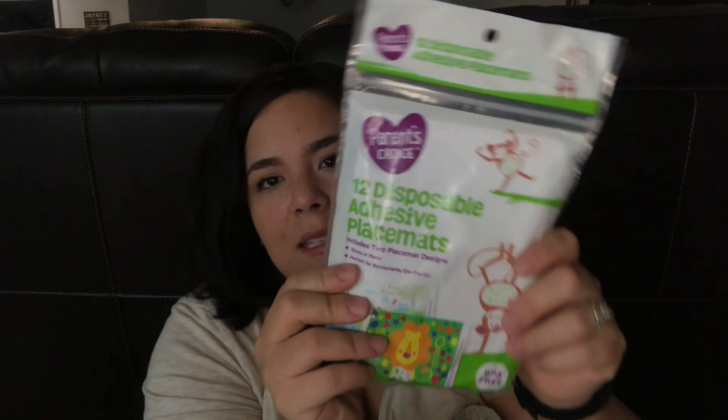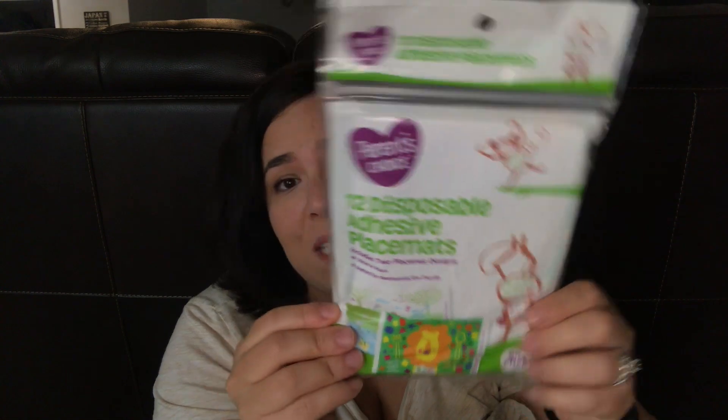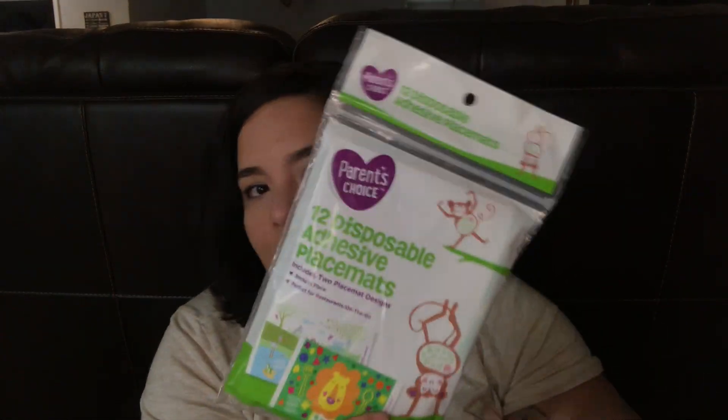We also have these Parent's Choice disposable placemats. You can use these at a restaurant or if you go to someone else's house and you don't want your kid to make a mess on the table — just put these down, and when you're ready to go, pull them up and throw them away.